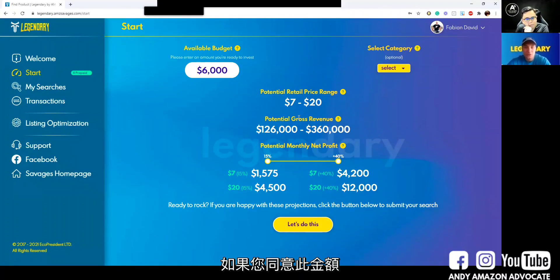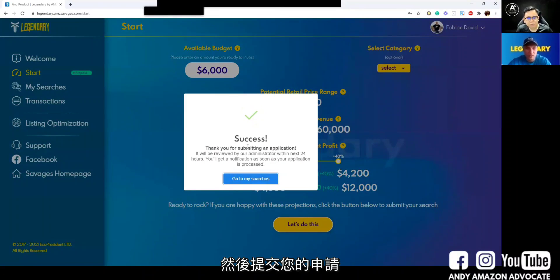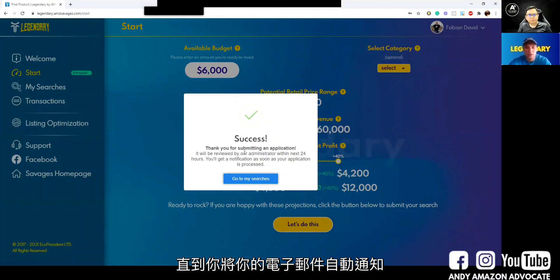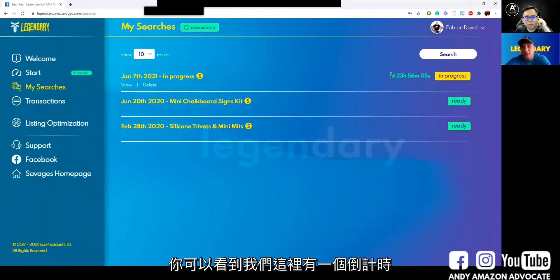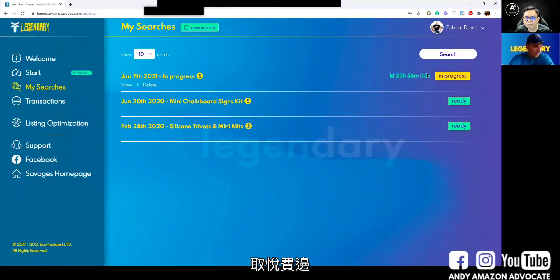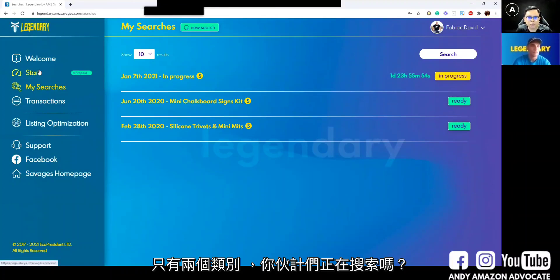If you agree with this amount and these projections, you just click to submit. Your application is submitted and you just have to wait around 24 hours until you're notified automatically by email and receive your application. We have a countdown here. Just now I saw the category — there are only two categories showing. Is that all you're searching right now? No, I believe there's a problem with my browser — it should be 12 categories at least. I'll check exactly what the problem is after the session and let the developers know.